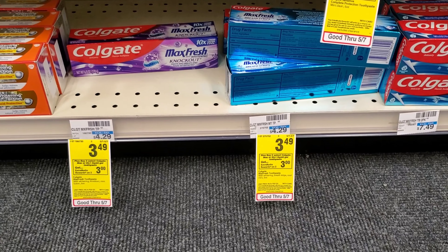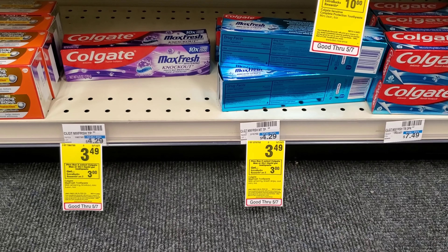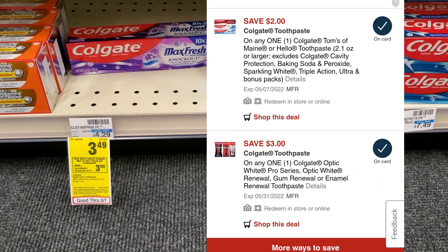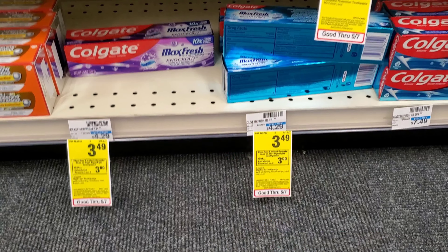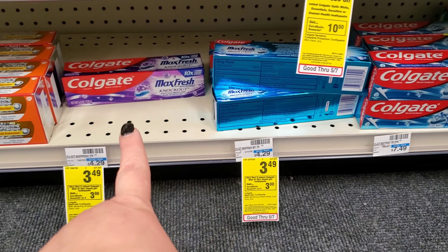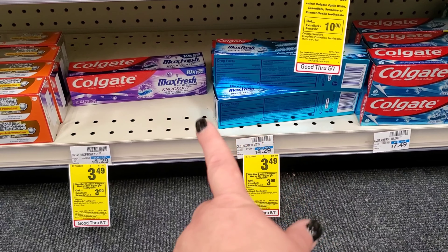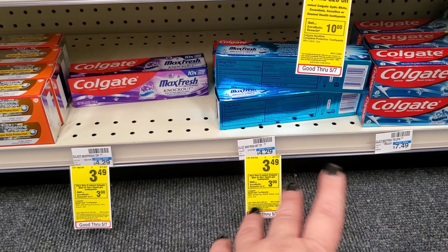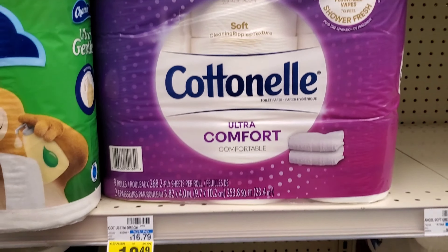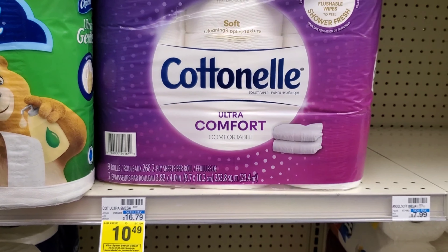The next deal is on Colgate. There are several different Colgate deals, but the one I'm doing is $3.49 each. When you buy two you get a $3 extra buck, so two will be basically $7. I have a $2 digital making it $5, and we'll get $3 back making them $1 each — not bad. Be careful though: I scanned one and the digital did not attach, but it did attach to this other one. So always scan on your app to see if the digital attaches.